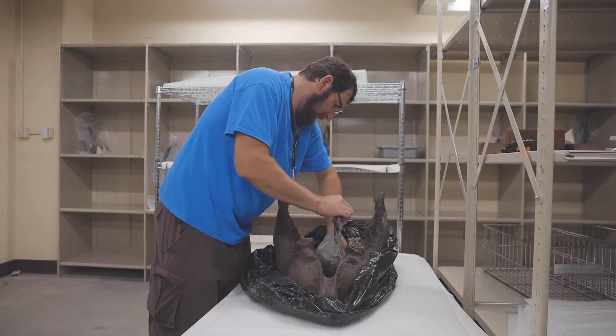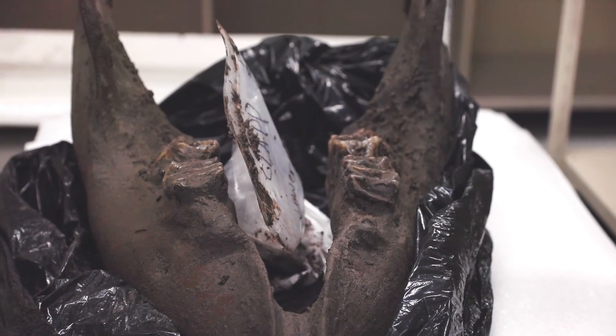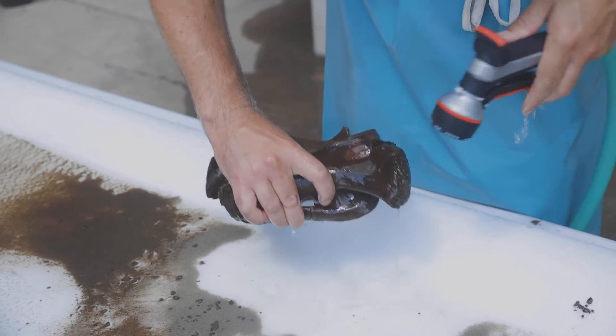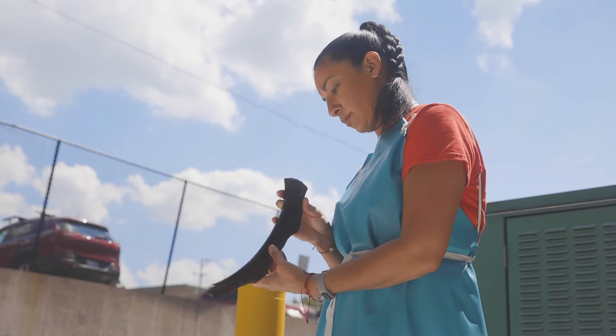So that's the lower jaw. One of the things that makes this skeleton unique is it's a juvenile. A lot of the mastodons that have previously been studied — many of them by the University of Michigan — are adults.